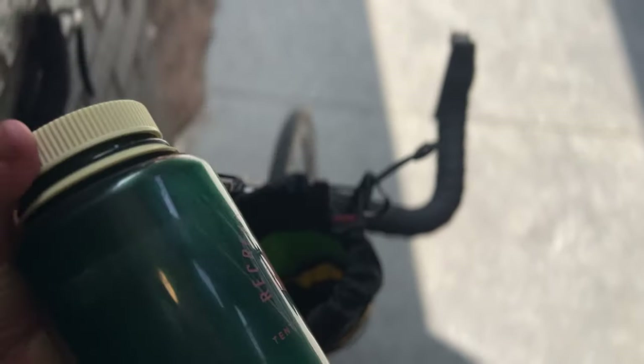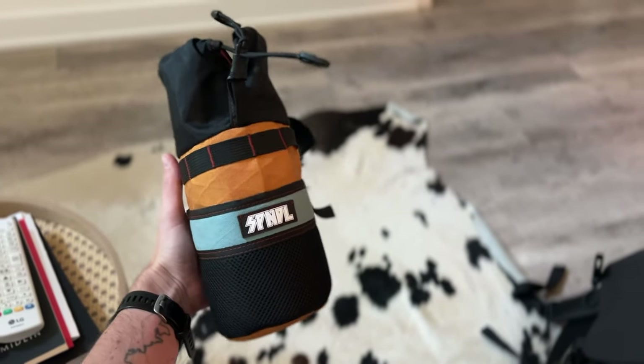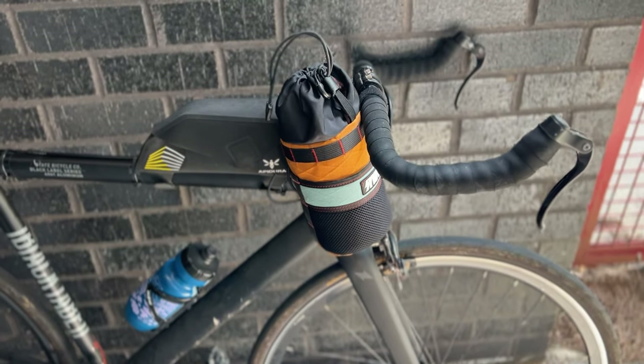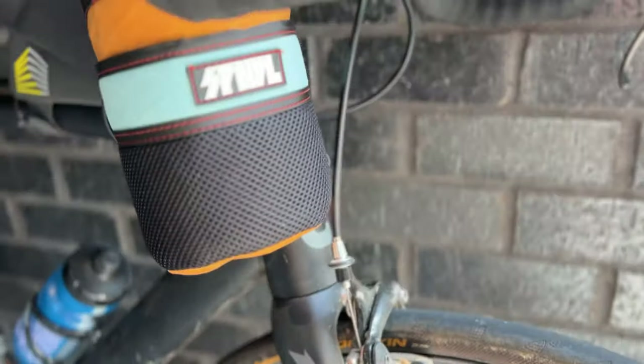I'm currently just putting Nalgene bottles in there because I'm running it on my single speed — it's summer, it's so hot, and I need a ton of water when I'm out riding. But it also fits a ton of snacks. This thing is massive. I used to run a Makeshifter Snack Hole, which was one of the first things I reviewed on this channel, but it just wasn't quite big enough. This one is absolutely massive — I'm putting snacks or my cook kit in it, and it's awesome. I'm probably going to do a full review on this channel soon, so stay tuned.